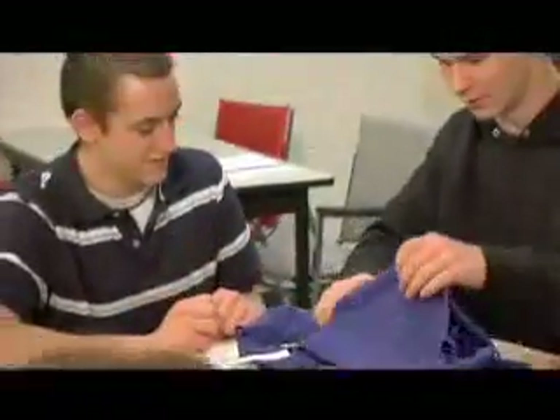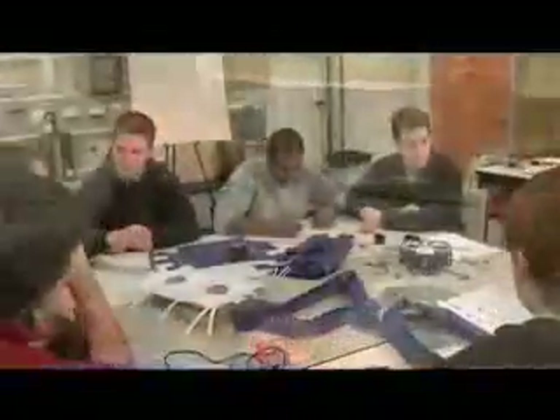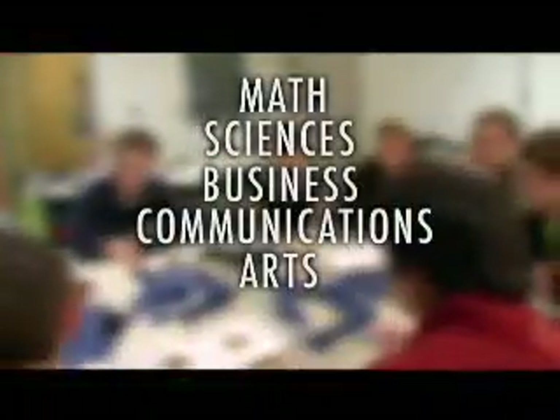The process modeled a real-world environment, bringing students together from diverse knowledge areas such as math, sciences, business, communications, arts, and electronics.